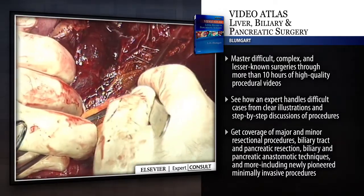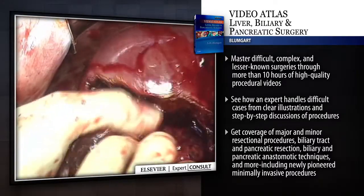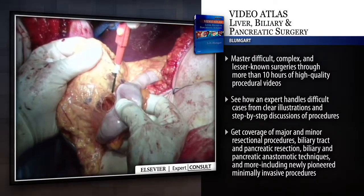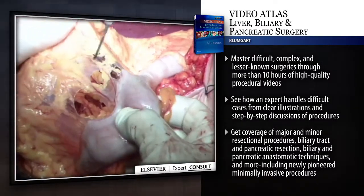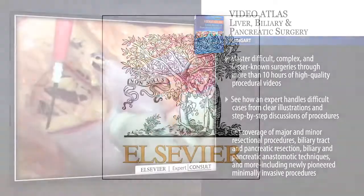Get coverage of major and minor resectional procedures, biliary tract and pancreatic resection, biliary and pancreatic anastomotic techniques and more including newly pioneered minimally invasive procedures.